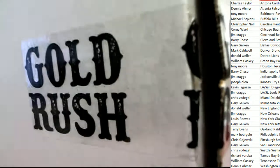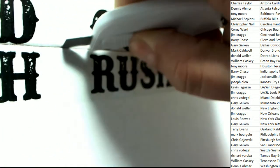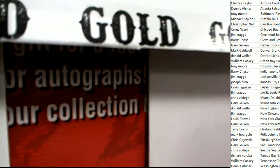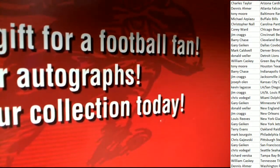Very exciting moment here for everyone as we unbox helmet number two. This is a different brand of helmet — it is still a replica, just a different brand. And it looks like we have a college helmet here. It is college.